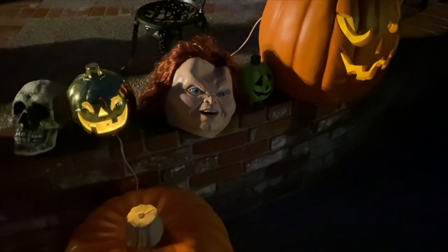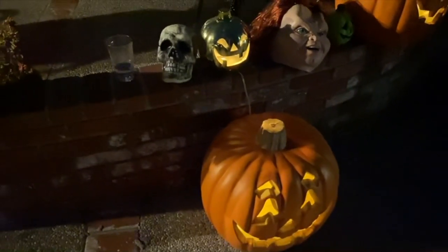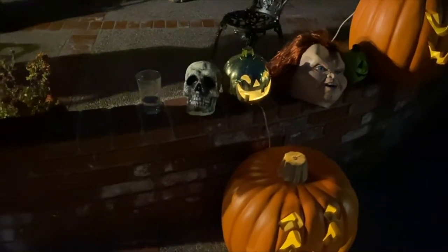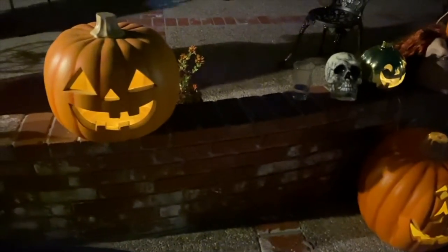And that Chucky mask right there — that's my friend Scott's. He's Chucky this year. And we have some skull heads. Ignore that little glass of water. Very funny, Scott. He's laughing over the camera.